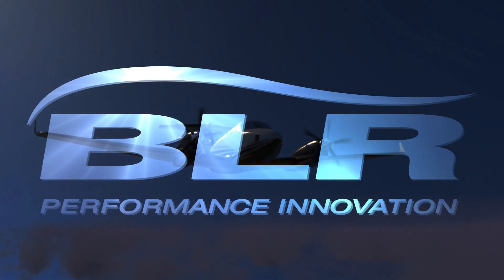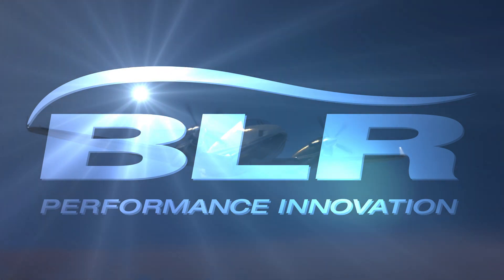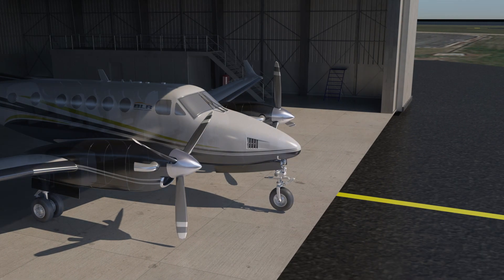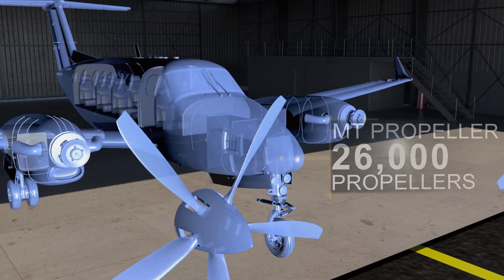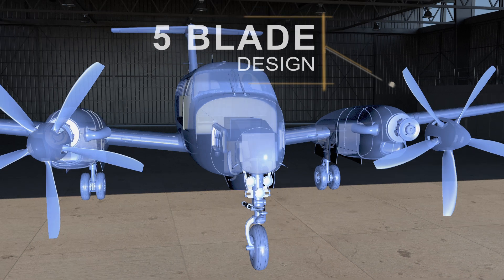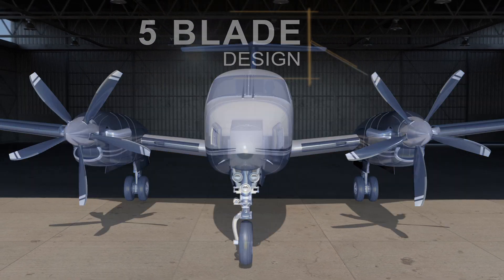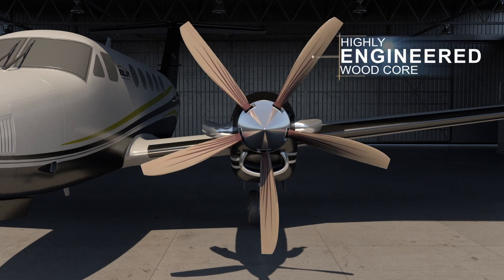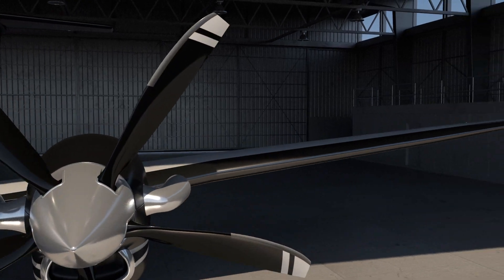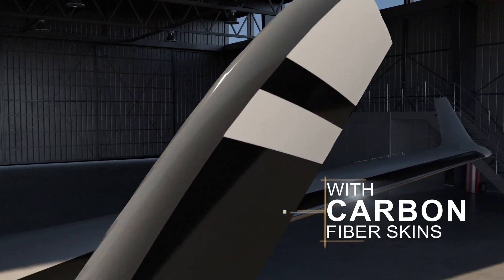The BLR WhisperProp is the best propeller for your King Air, developed in partnership with world leader MT Propeller, with over 26,000 propellers in service today and first to develop a five-bladed natural composite propeller. The WhisperProp is a five-bladed lightweight carbon fiber propeller with a highly engineered structural resin infused wood core wrapped in carbon fiber and a nickel cobalt leading edge.